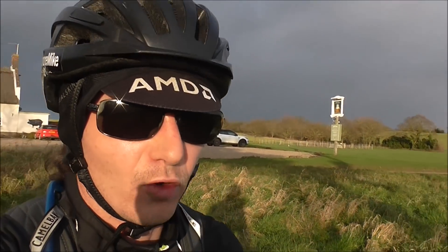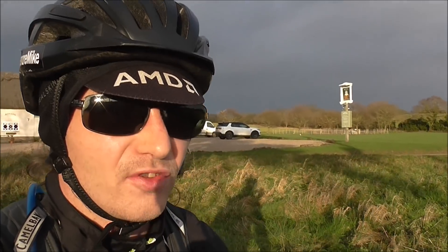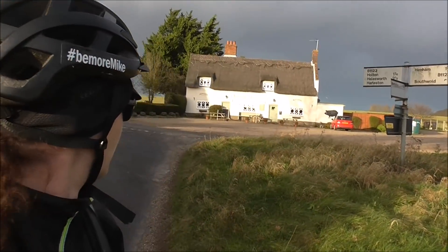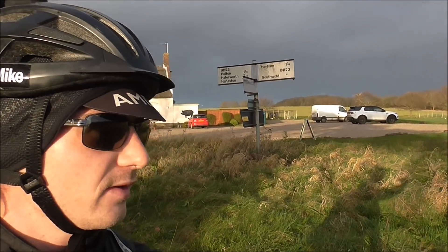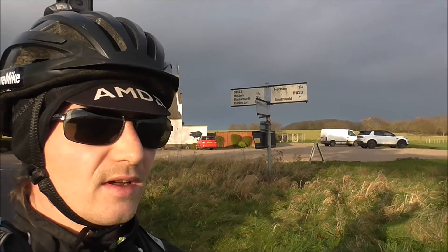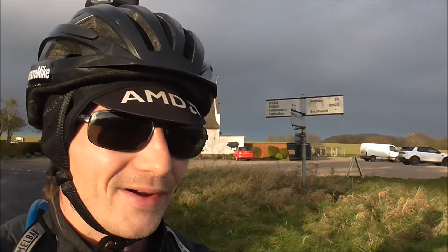First day back on the bike. 40 to 50 mile an hour wind — real gusty out. I'm now off to Southwold from Halesworth. Behind me is the Queen Head Inn, a little public house here in the UK. We're just going over to the Suffolk coast — Southwold. There's lots to see and hopefully I don't get blown off my bike.